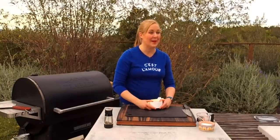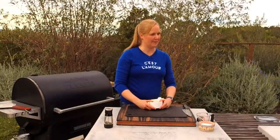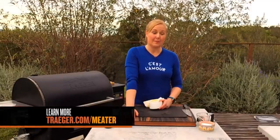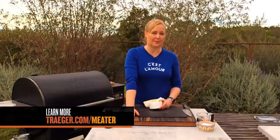Someone asked where to buy the MEATER thermometer. I believe it's available at Traeger.com, and also at meater.com — we're one big happy family now, so you can get it at traeger.com as well.